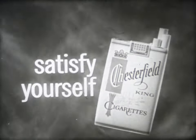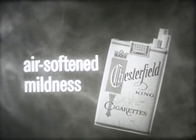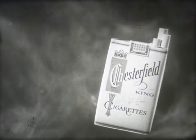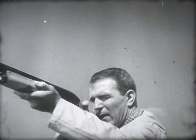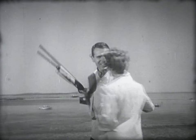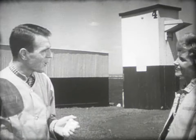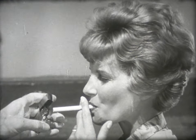Chesterfield. Satisfy yourself with the tough tobacco taste — the new air-softened mildness of Chesterfield. For a cooler, smoother smoke that's mild, try Chesterfield. They satisfy. When you set your sights on satisfaction, satisfy yourself with the tough tobacco taste and air-softened mildness of Chesterfield King. When you come to King for mildness, length alone is not enough. Get the king that air-softens every satisfying puff — Chesterfield King.